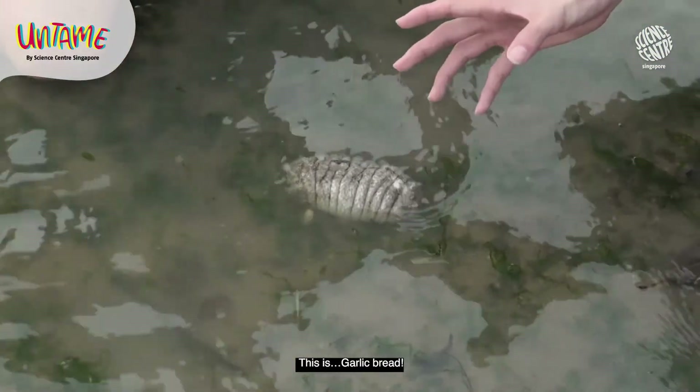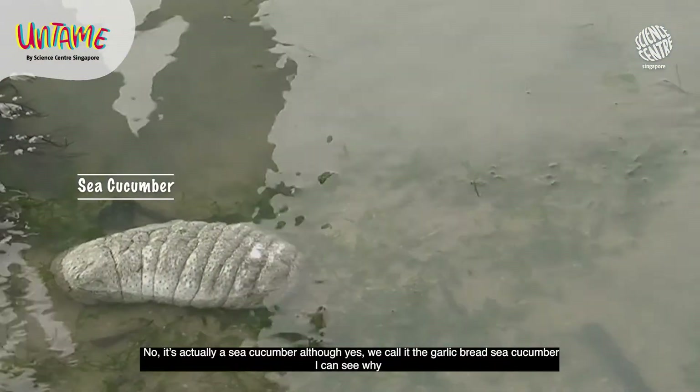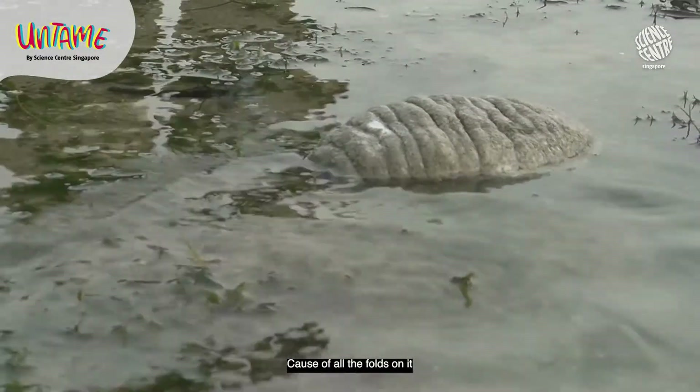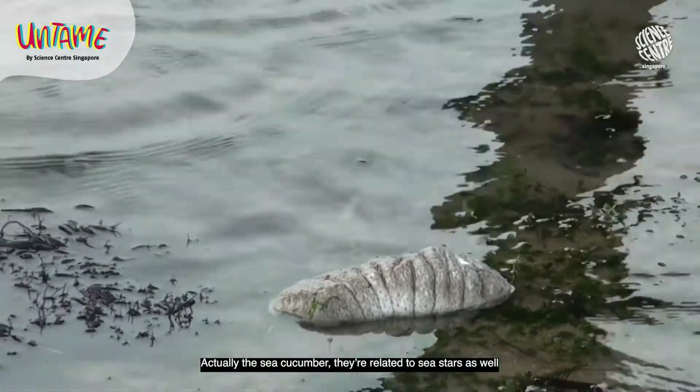This looks like garlic bread! Actually it's a sea cucumber — though yes, we've found the garlic bread sea cucumber. I can see why, because of all the folds on it. The sea cucumber is actually related to sea stars as well.